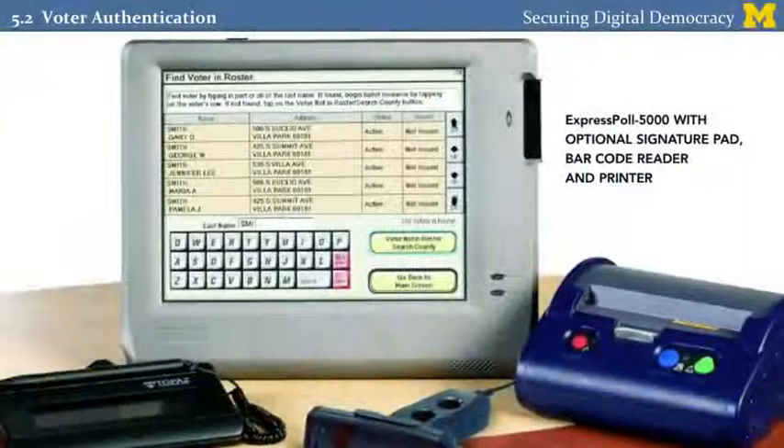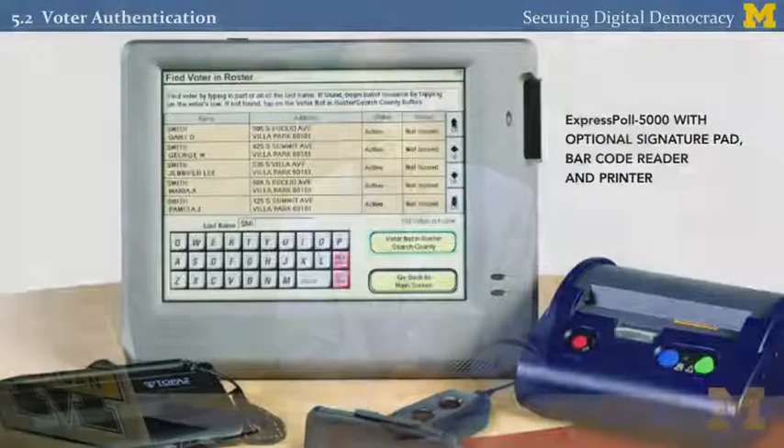Many states are now introducing computerized poll books, like these, that maintain a copy of the voter registration database in digital form. This can provide a lot of advantages. For instance, it may be faster to look up people in the computer than to thumb through many pages of printed material. It can also be used to allow you to vote at whichever polling place is most convenient, rather than just a pre-assigned one, because these machines can be networked and after you vote, your name can be crossed off the list at all locations.